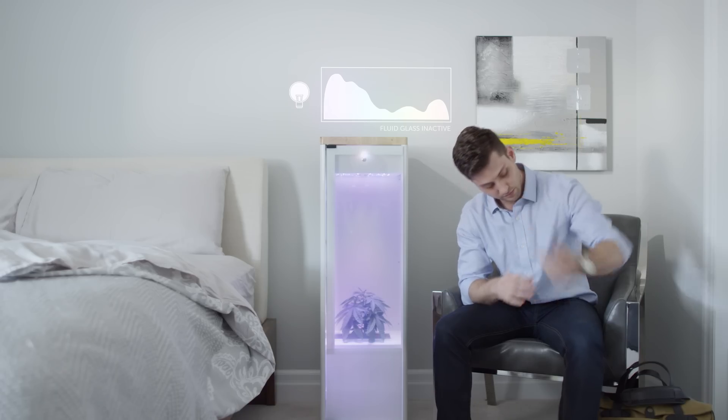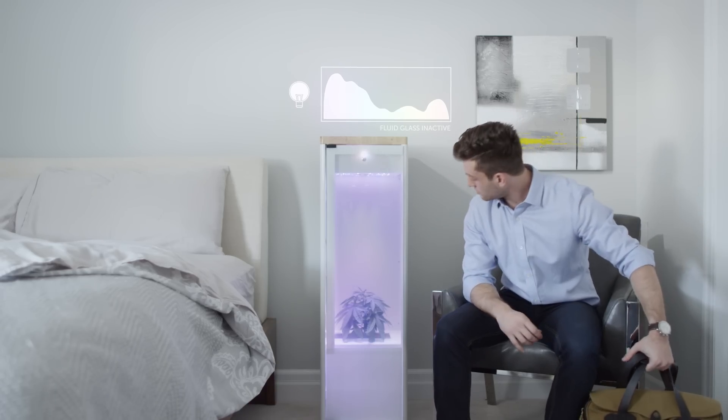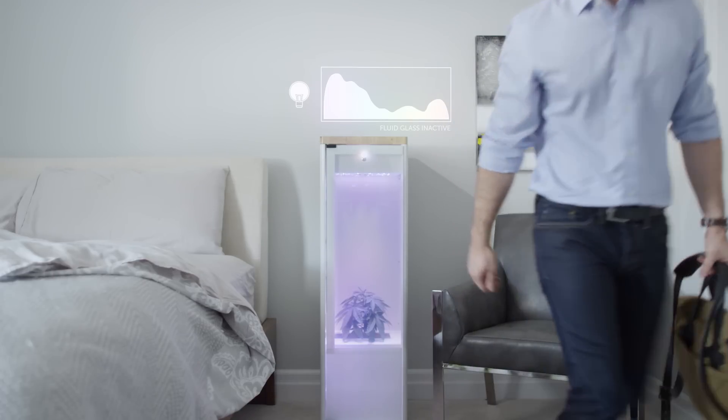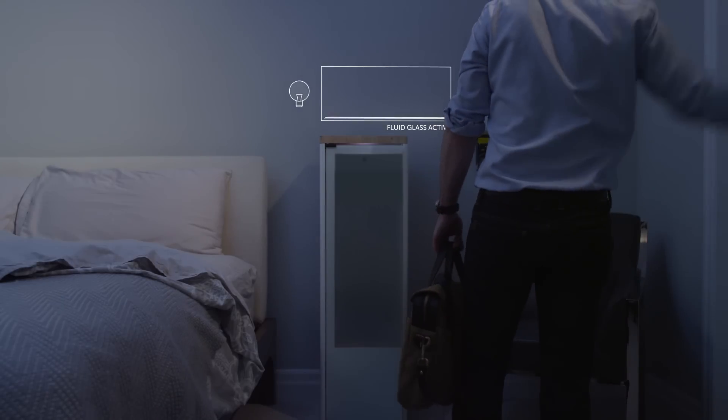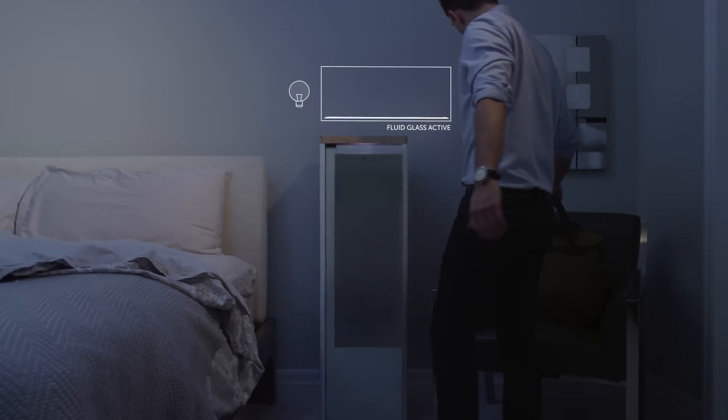During the day, Grobo's special LED lights provide the exact colors and intensities needed to make your plants grow faster and healthier. At night, our unique fluid glass eliminates all external light and gives your plants the privacy and darkness they desire.